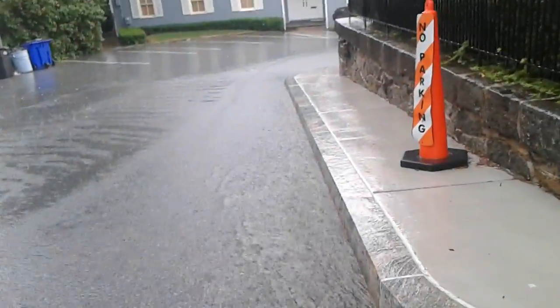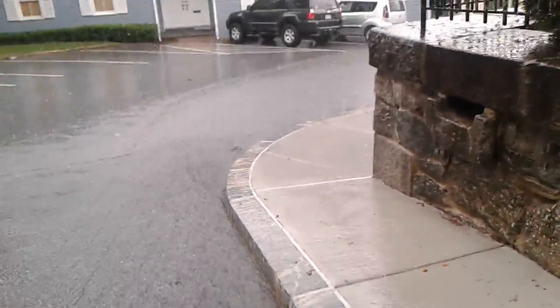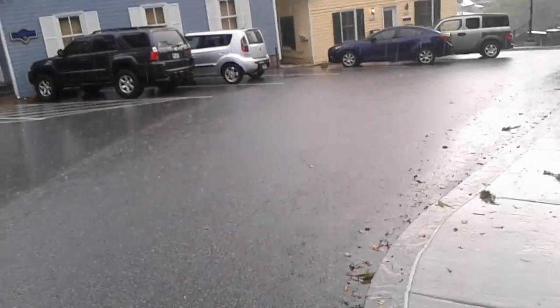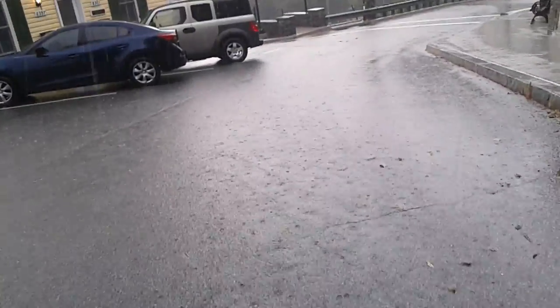This is the runoff that, if we follow it, is going into our fancy new rock wall, cascading over the waterfall. Let's find out where the runoff goes after it goes down the waterfall.